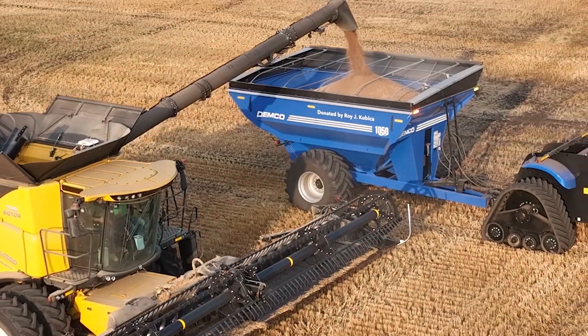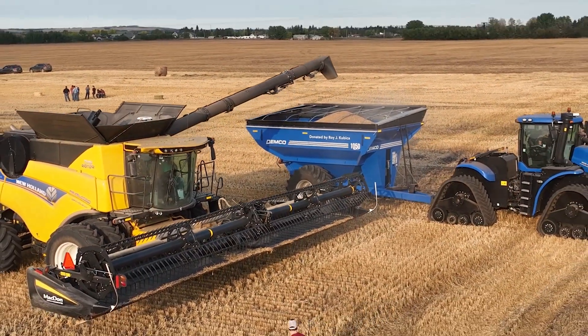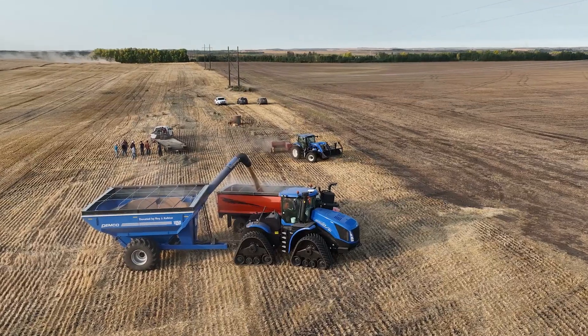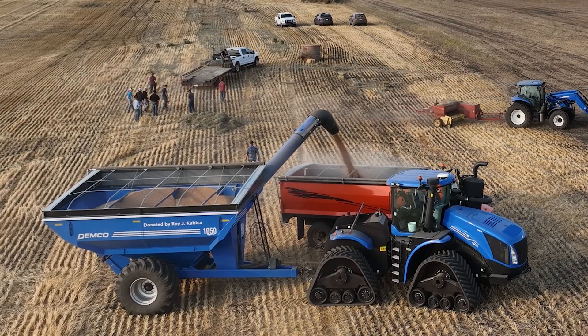The grain cart has been an addition this year that we haven't had in the past. Coming with the grain cart, it has a scale on it, so we know exactly how much grain we're putting into the bins. This gives us a better idea of how much storage we'll need and how much we actually have on the farm to sell.